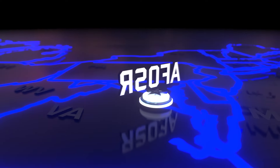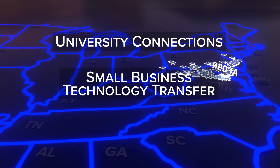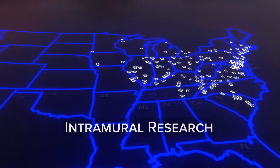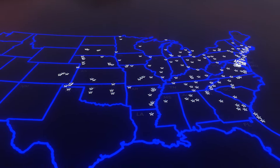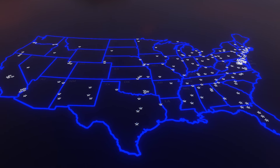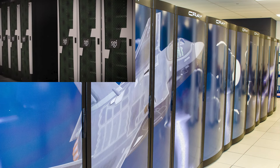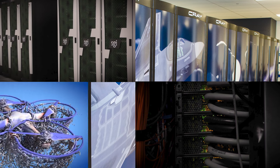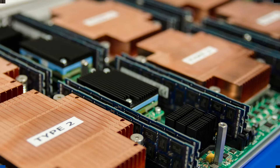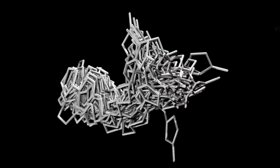The Air Force Office of Scientific Research, through its University Connections, Small Business Technology Transfer Program, and Air Force Intramural Research, manages basic research and expands AFRL's facility reach into academia and small business. The AFRL DoD Supercomputing Resource Center provides access to a variety of supercomputing system architectures, keeping DoD users up-to-date with high-performance technology, helping them solve today's computationally intensive challenges.